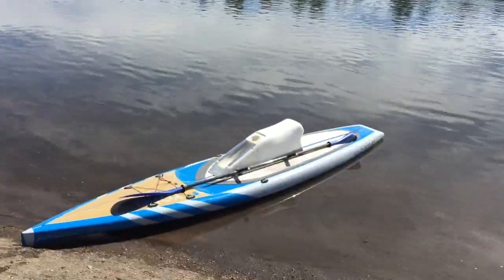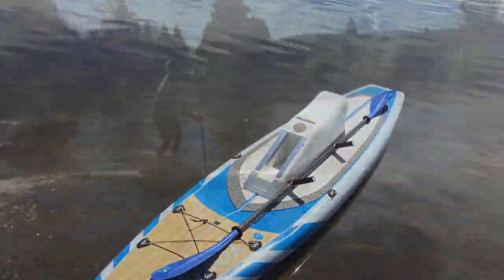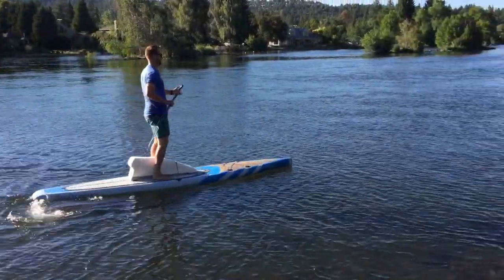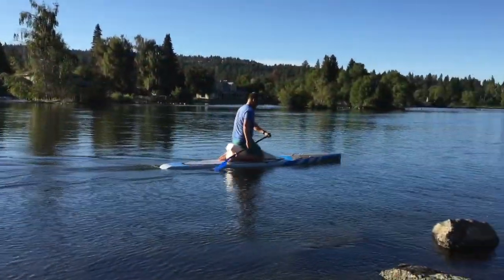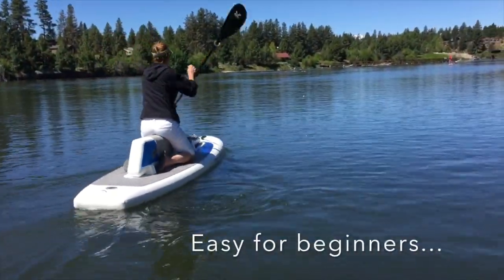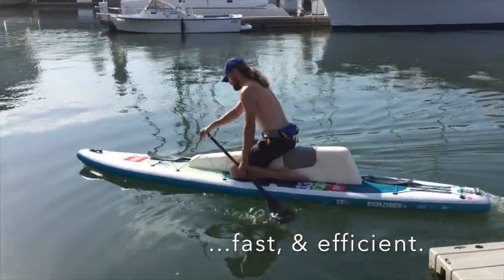This is why I developed Straddleboard, the ultimate paddle board accessory. It mounts easily to an existing paddle board and transforms it into a completely new type of watercraft. It's easy for beginners and makes a great cross trainer for experts.